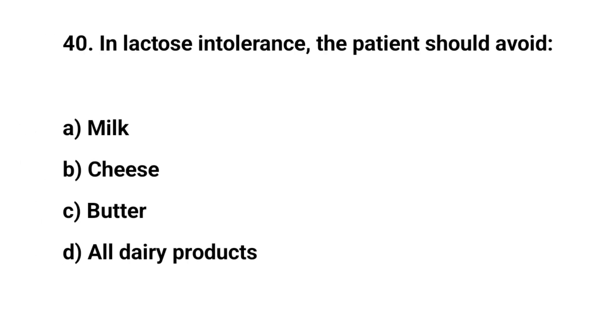Question number forty. In lactose intolerance, the patient should avoid. The right answer is A. Milk.